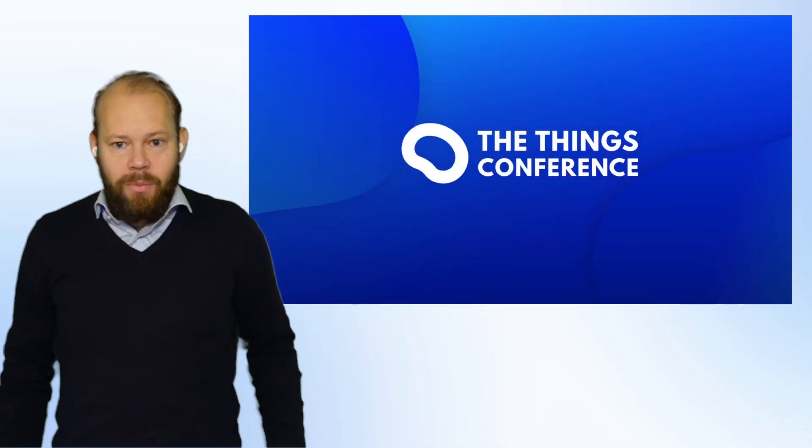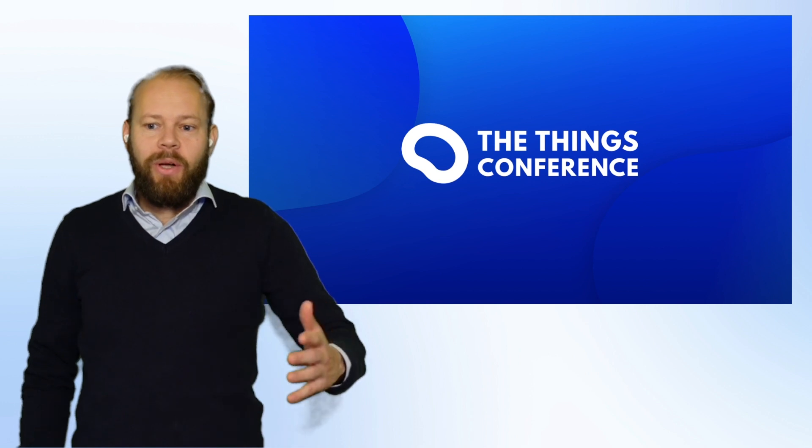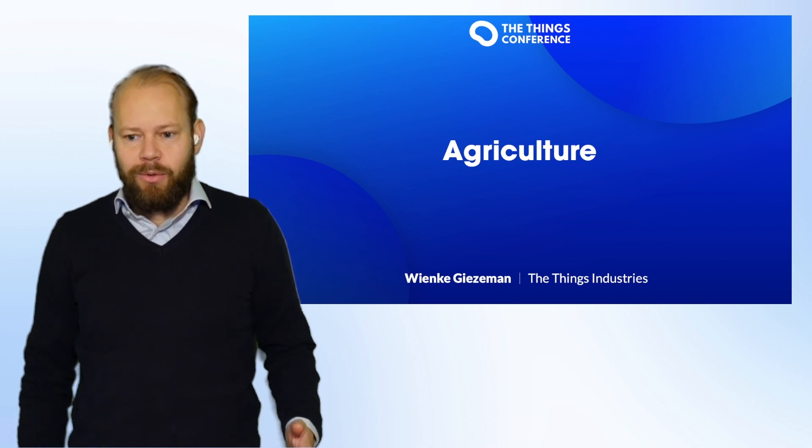Hello, my name is Winke Giesemann, CEO and co-founder of Things Industries, and I want to welcome you at Thinks Conference. This time, we're going to talk about IoT use cases in the agricultural sector.